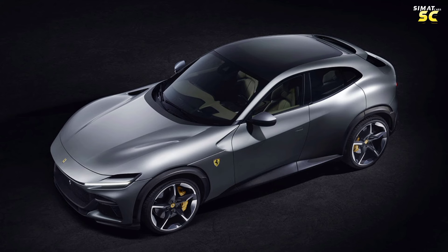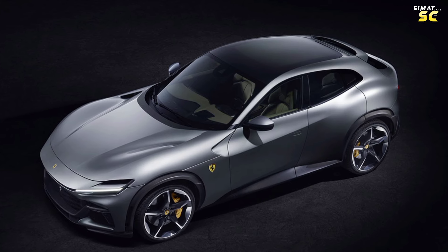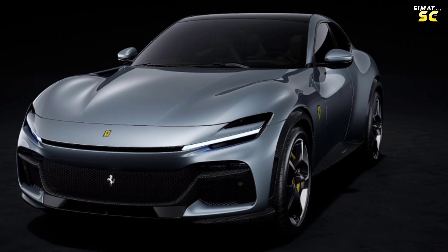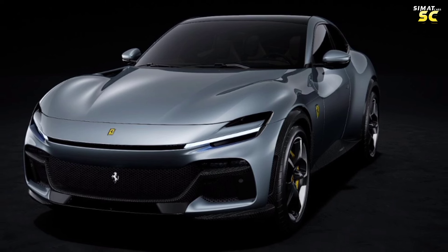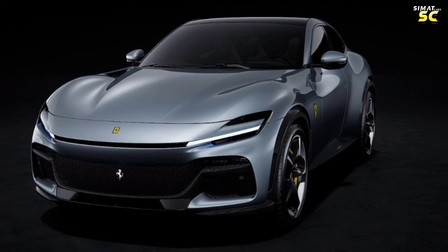The Purosangue debuted in 2022 as the first version produced for the automotive market. A key feature of the 2024 Purosangue is its active suspension system to assist the driver. It is the only Ferrari that provides two rows of seats, accommodating up to four people inside the cabin, with a more streamlined sharp front design that helps reduce air resistance to increase speed.